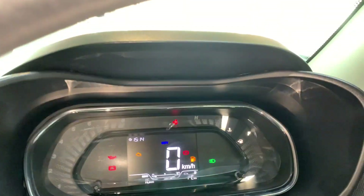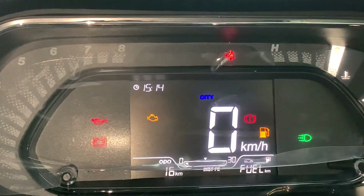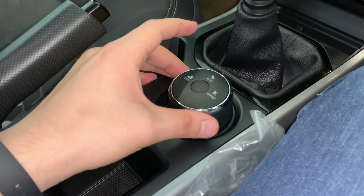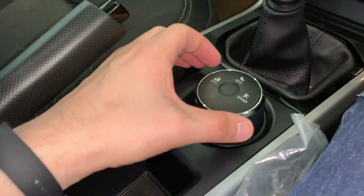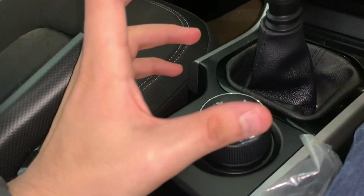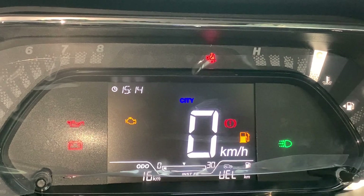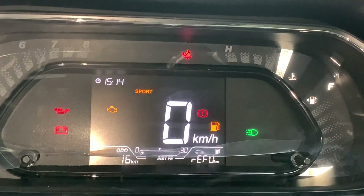The MID shows all basic information including driving modes. There is a knob to change between City, Eco, and Sport modes. When you change the mode, you will hear a beep sound and the display updates accordingly to show the current mode.